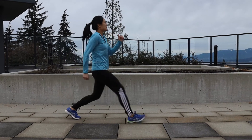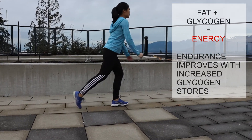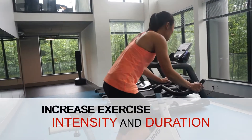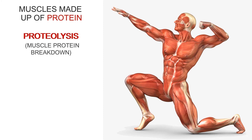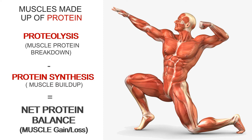When we exercise, our bodies use glycogen and fat for energy. Endurance exercise performance is influenced by the amount of stored glycogen in skeletal muscles — the more stored glycogen, the harder and longer we can exercise. Our muscles are made up of protein and, through exercise, break down and require additional protein intake to build back up, with the difference between the two determining our net protein balance.